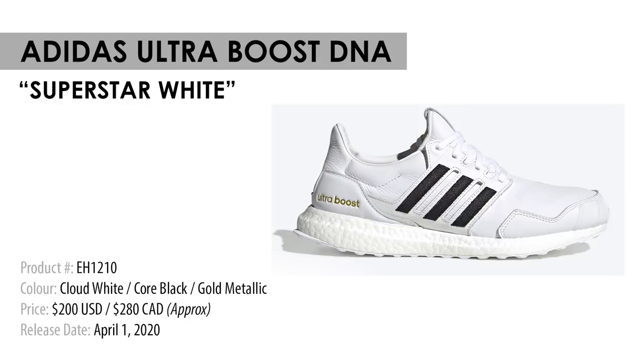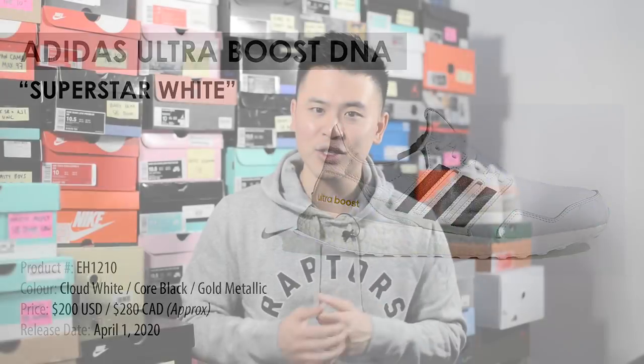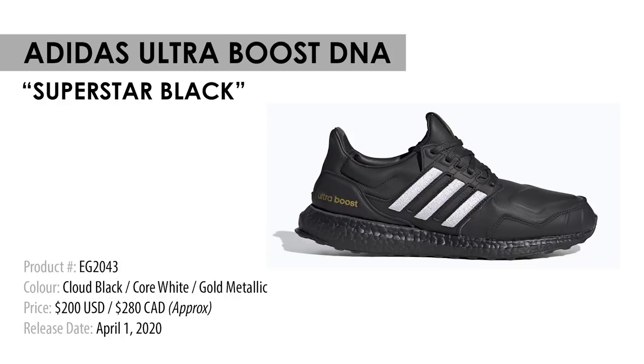Kicking things off on April 1st, Adidas is dropping two colorways of the Ultra Boost DNA. With Adidas really pushing the Superstar model because this is an anniversary year, we're gonna see two Ultra Boost releases heavily influenced by the Adidas Superstar. Instead of your traditional mesh, the upper of these Ultra Boosts are covered in leather, which is a very interesting and different look, and the price point reflects that at $200 US — approximately $280 Canadian. Personally I find the look a little strange; when I think Ultra Boost I think more performance-oriented or at least a shoe with mesh, so seeing it built up more like a traditional sneaker is a bit strange. For me, both colorways are gonna be a pass.